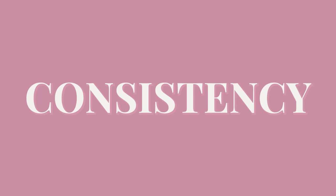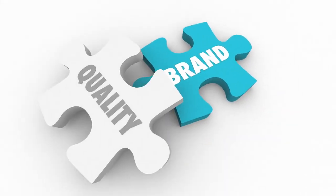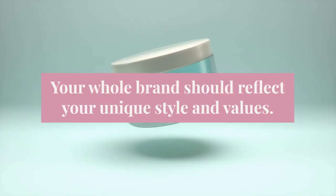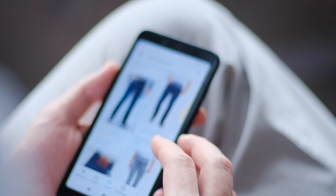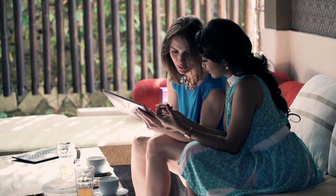Number four: consistency. It's not just about consistently creating new products, although that is important. They say when starting out, you want to do about one listing a day — that's if you want a super strong start. But it's also about maintaining a consistent brand image and customer experience. Your shop's branding, packaging, and communication should all reflect your unique style and values. When customers come to your shop, they know what to expect, and they're more likely to be repeat buyers and recommend you to others.